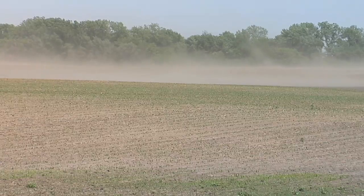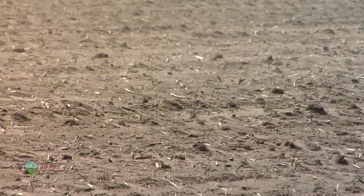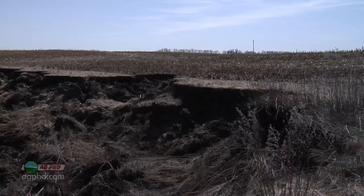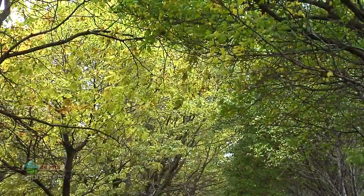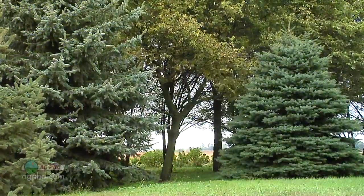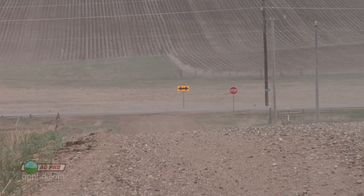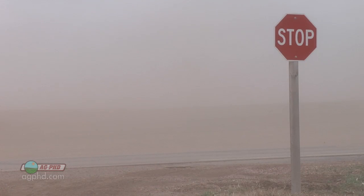During our Farm Basics time today, we're going to talk about wind erosion. There are a number of different ways that topsoil can leave fields. A lot of times we think about heavy rain washing topsoil away, and certainly rain can lead to erosion problems. But one thing that is pretty constant in our neck of the woods is wind. There's always wind blowing, and when those big gusts come, it's not uncommon to see big clouds of dust leaving fields.